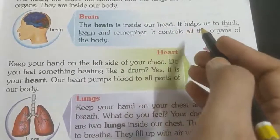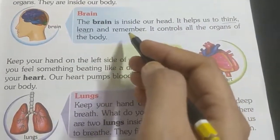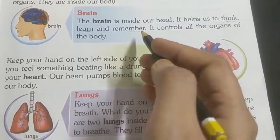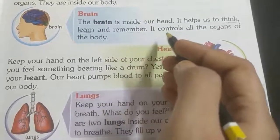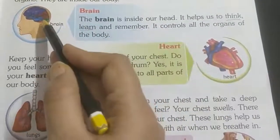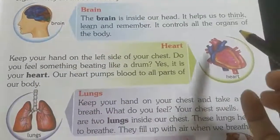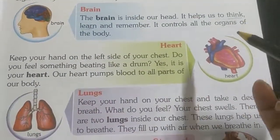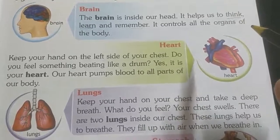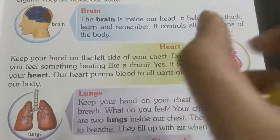The brain helps us to think, learn, and remember. It controls all the organs of the body. The brain is inside our head. It helps us to think.